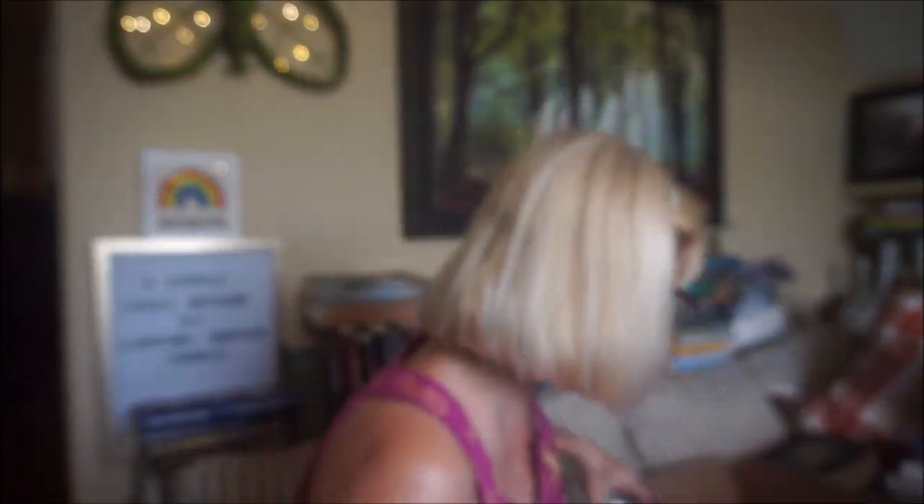This is Fresh Cut Daisies by Scentsy. I finished Beach Daisy last month and found it quite light, but this one is very strong and very long lasting — it took me most of the month to get through. I really really enjoyed this one. It's a very beachy floral with a little bit of sharpness to it.